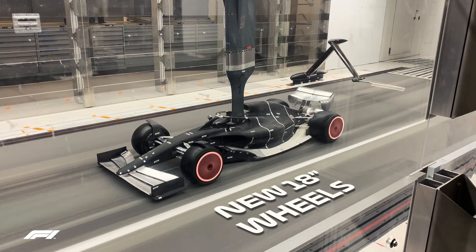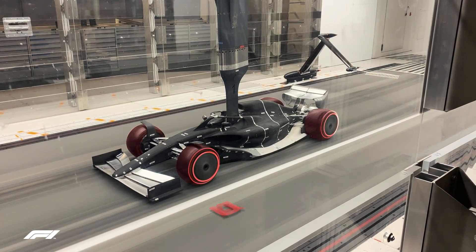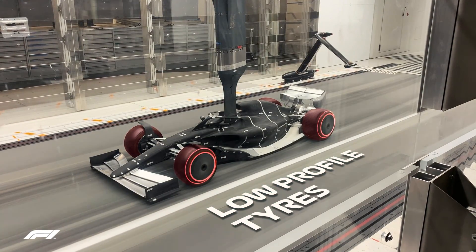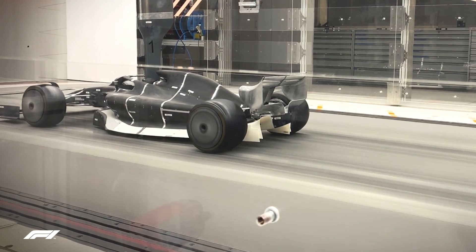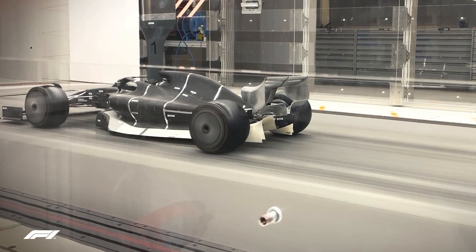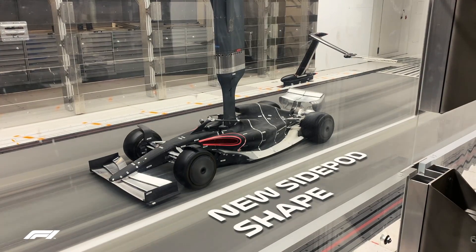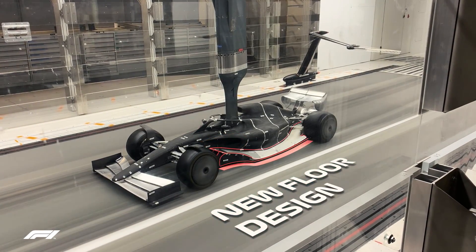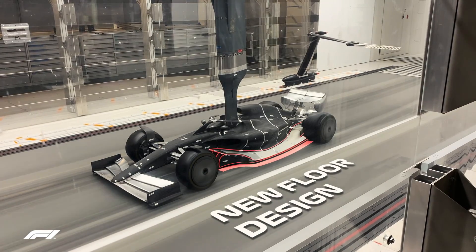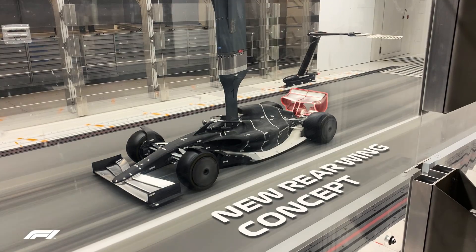This is the first wind tunnel test sporting the new 18-inch wheel rims, featuring covers to control airflow and Pirelli's new low-profile tyres. The sleek bodywork is clear of excessive aerodynamic parts. Here we can clearly see the new sidepod shape. Beneath the car, the floor has been remodelled to generate more grip from ground effect aerodynamics, evident by the Venturi channels beneath the sidepod inlets.